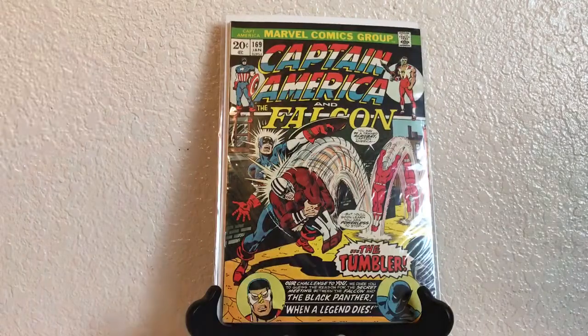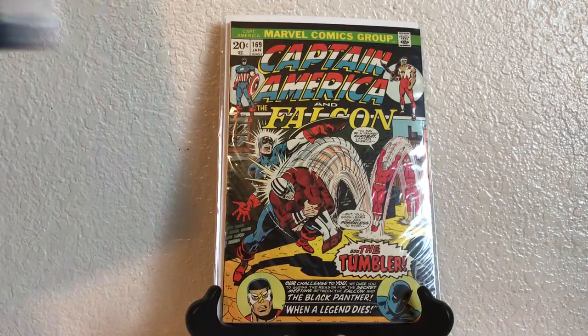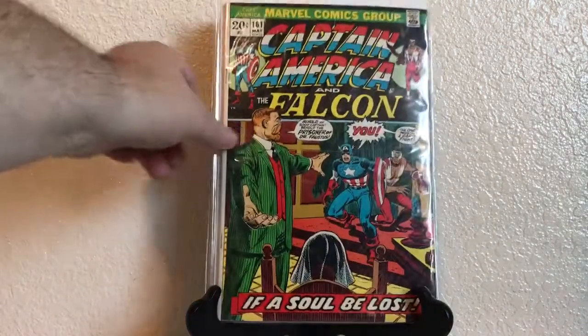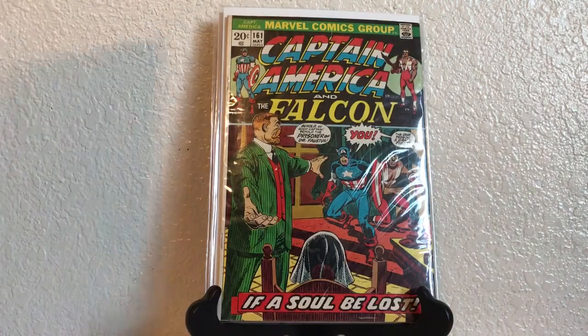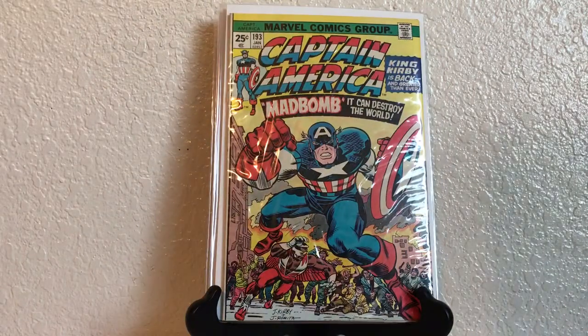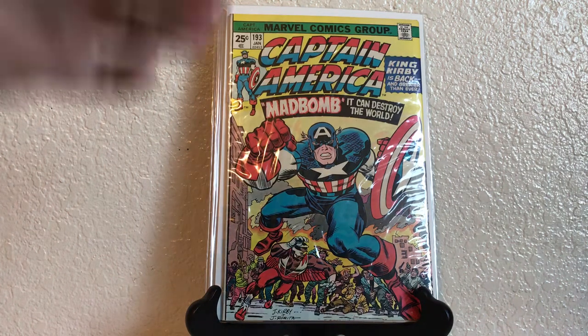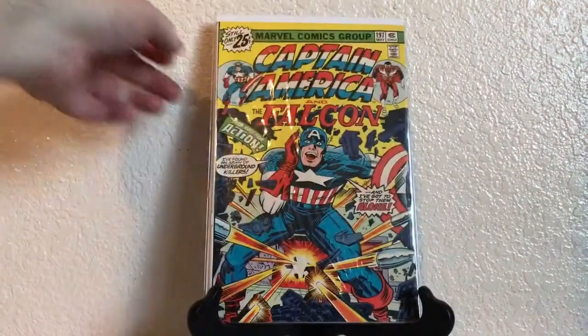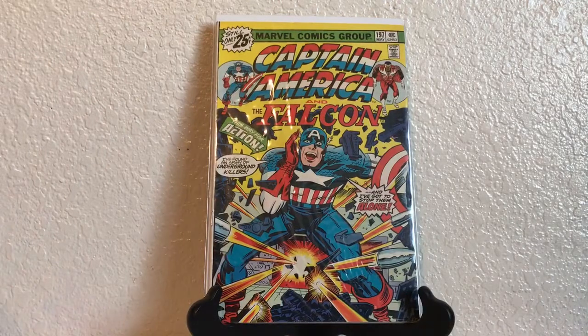Captain America and the Falcon 169, 160, 161, 193. This is a Jack Kirby and John Romita cover — it says 'King Kirby is back and greater than ever.' I thought this was the last Jack Kirby on this title, but I could be wrong. Captain America and the Falcon 197, 173, 225, 227.